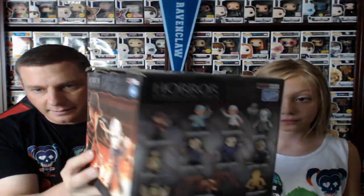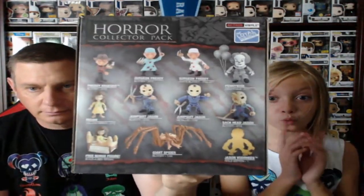I went to Hot Topic and I bought a whole case. You see where it says 'rare chase figures' on this side? I'll explain all that in a second. Those are the figures on the back.